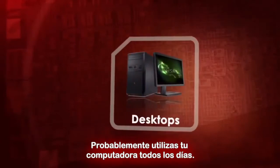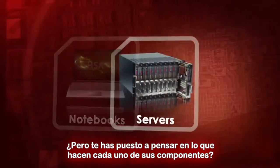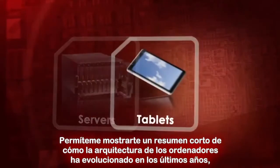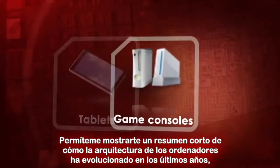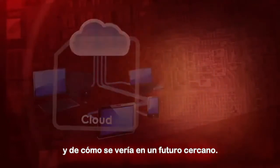You probably use a computer every day, but have you ever wondered what the building blocks of your device are? Let us give you a quick overview of how computer architecture has evolved over the years and what it will look like in the near future.